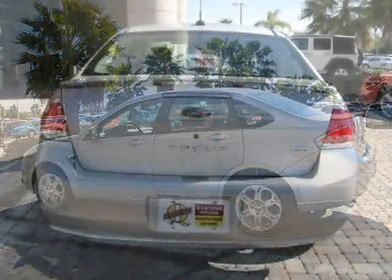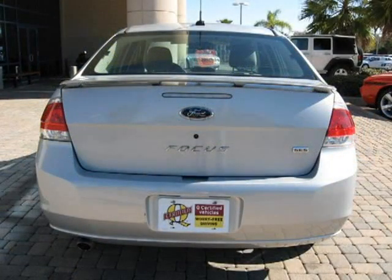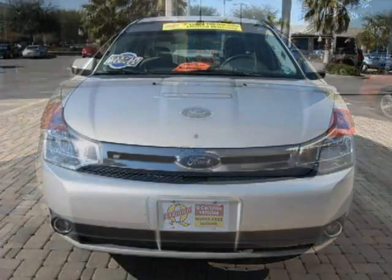This vehicle features power windows, power door locks, tilt wheel, remote keyless entry, remote trunk release, and many other features.